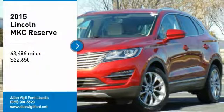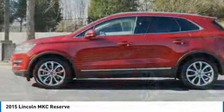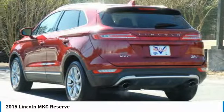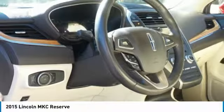Come test drive the 2015 MKC. The Lincoln MKC is a stylish and nimble handling luxury crossover vehicle. With a long list of standard features, the MKC is sure to please.